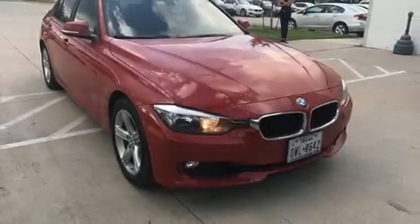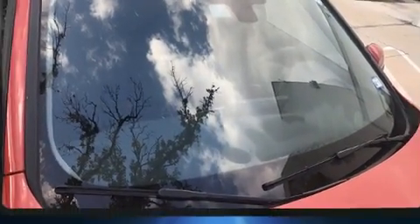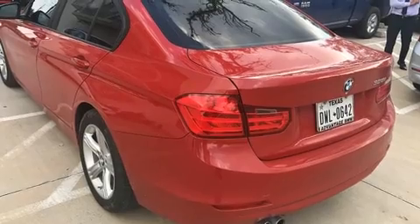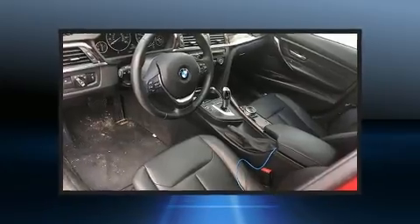Get excited about the 2014 BMW 328i. This four-door, five-passenger sedan has just over 25,000 miles. It features an automatic transmission, rear-wheel drive, and a two-liter four-cylinder engine. Turbocharger technology provides forced air induction, enhancing performance while preserving fuel economy.